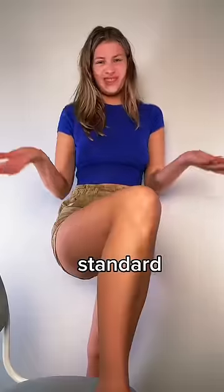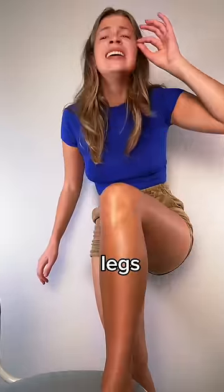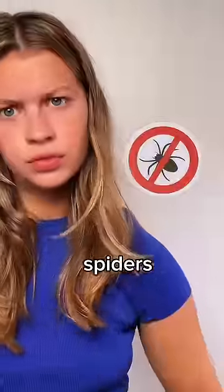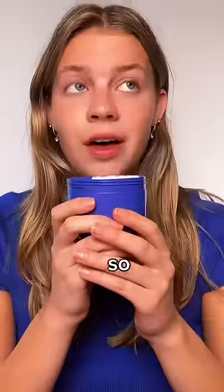I'm starting to think a glazed donut is the beauty standard. Guys, when I apply this after shaving my legs, I'm absolutely glowing. And for the girlies that want the tea, no, it does not attract spiders. All it attracts is preppies asking you how you smell so good and why your legs are so smooth.